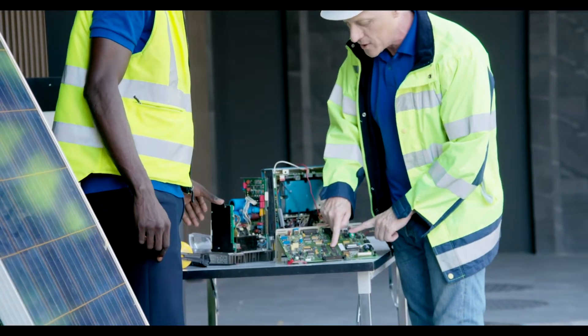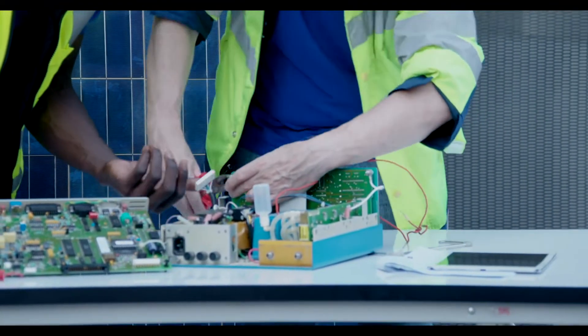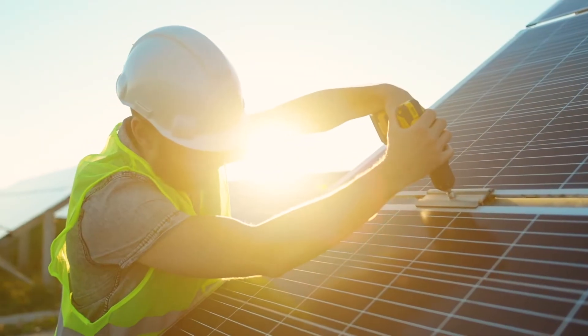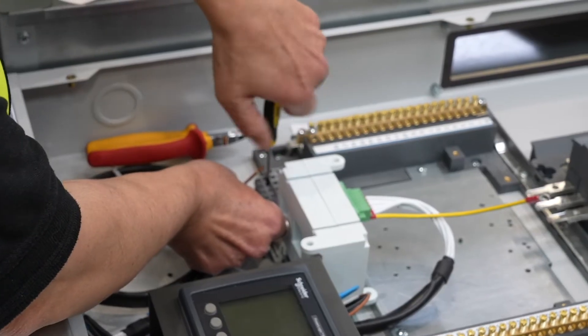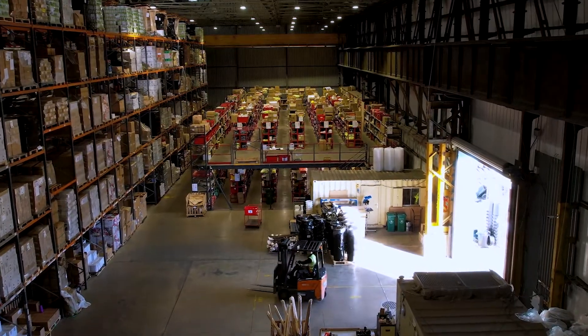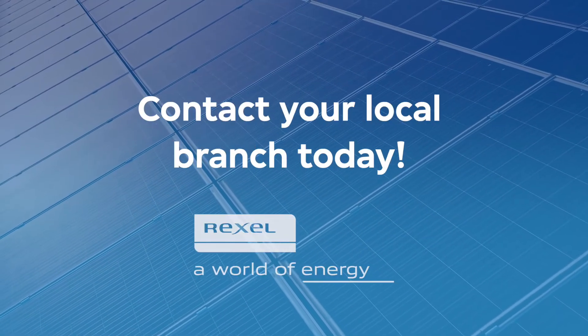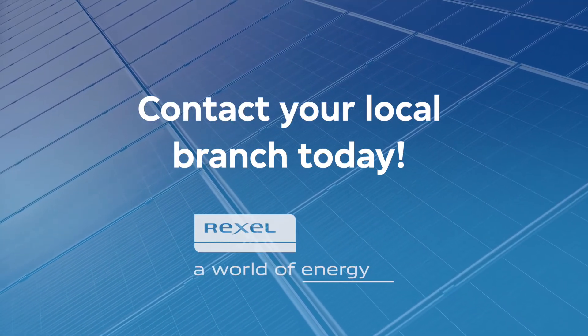We can support you with product training, access to MCS installer training courses, and we have a prefabrication service to help you save time on-site. Rexel can support you with all your solar projects large or small, so contact your local branch today and speak to one of our solar champions.